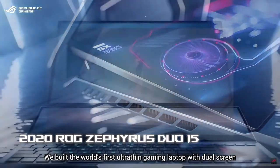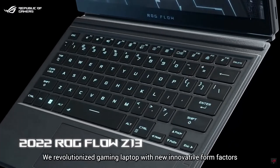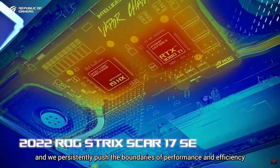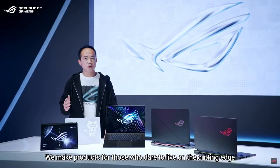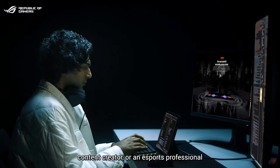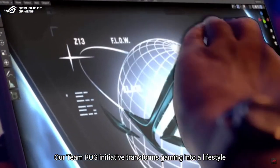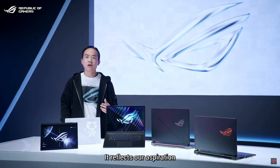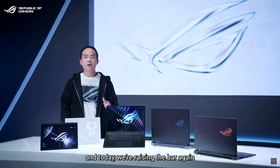We built the world's first ultra-thin gaming laptop with dual screen. We revolutionized gaming laptops with new innovative form factors and persistently push the boundaries of performance and efficiency. We make products for those who dare to live on the cutting edge — whether you are a gamer, developer, content creator, or an esports professional. Our ROG initiative transforms gaming into a lifestyle, reflecting our aspiration to this diverse and ever-expanding Republic of Gamers.